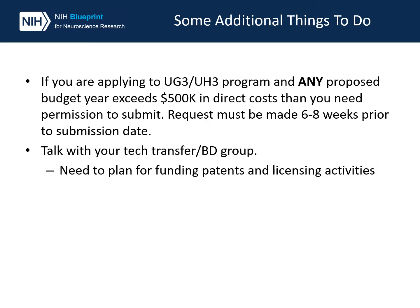Some additional things to do: if you're applying to the UG3/UH3 program and you're going to exceed $500,000 in direct costs in any year of the project, you will need permission to submit the application. These requests should be made six to eight weeks prior to the submission date. Lastly, do talk to your tech transfer and business development groups as early as possible, because they need a plan for funding of patents and licensing activities. They also have to be on board with setting up the IP agreements. If IP agreements between you and your co-investigators or other institutes are necessary, those will need to be in place by the time we're ready to award these grants.